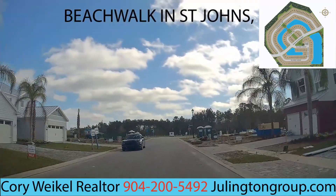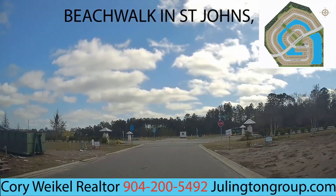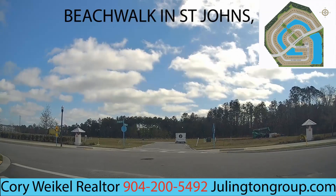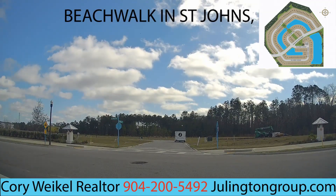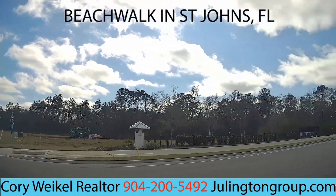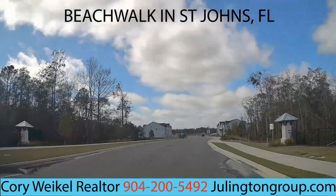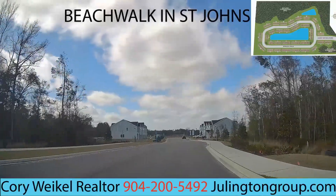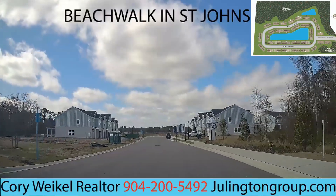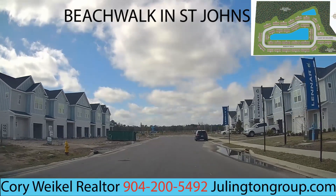Most of the homes are built on this side, with some still under construction. Straight ahead there will be more homes in the Reef community along that side — those haven't started construction yet but they will shortly. There are three ponds in this community as well. Taking a right-hand turn here, we're now going to get into the Grand Isles community, which is also built by Lennar, like the Reef.